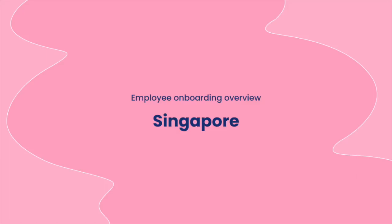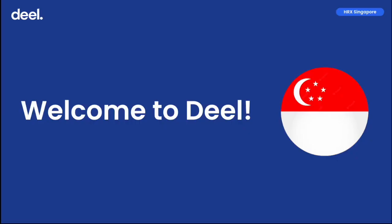Hi there, welcome to Deal. We're happy to have you onboard as an EOR in Singapore. In this short video, we'll be reviewing some key information that will help you smoothly navigate your onboarding journey.